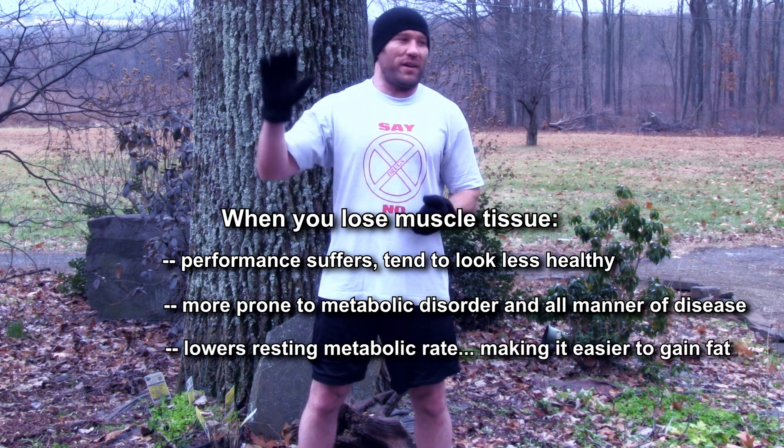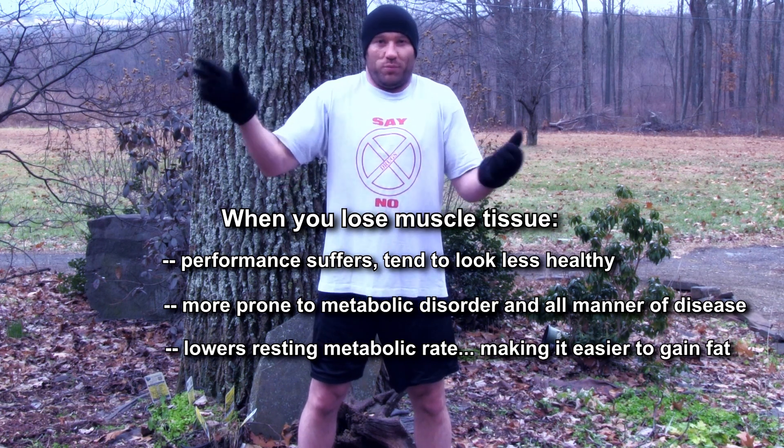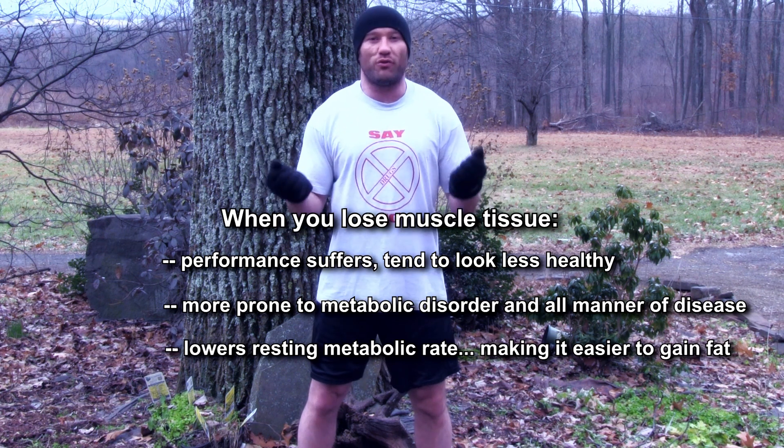This is inexcusable. It's bad because it leaves you more open to disorders and disease. You perform and look worse, you're not as healthy, and it even lowers your resting metabolic rate. So you cannot lose muscle.